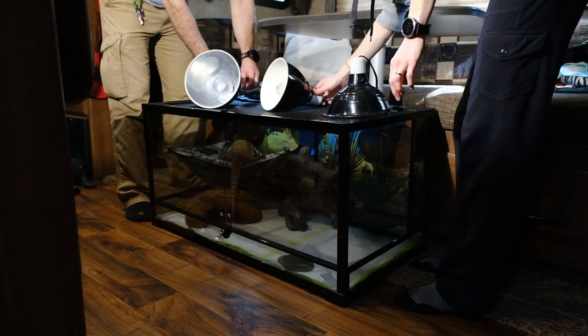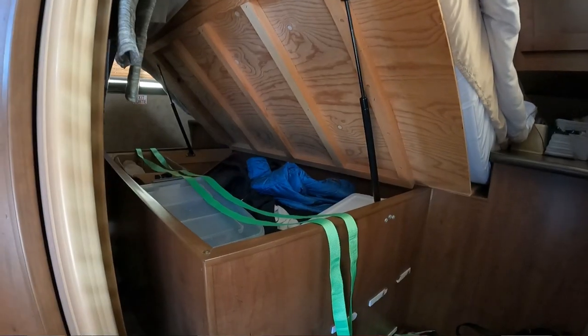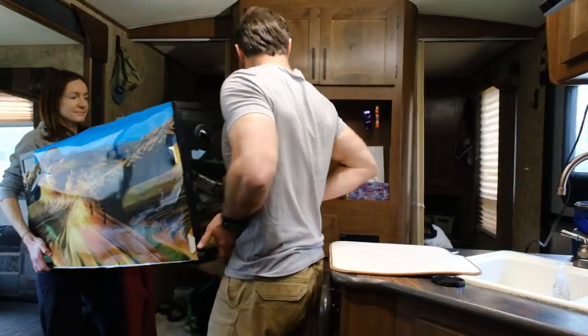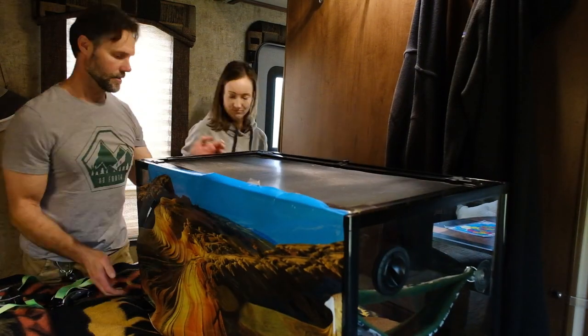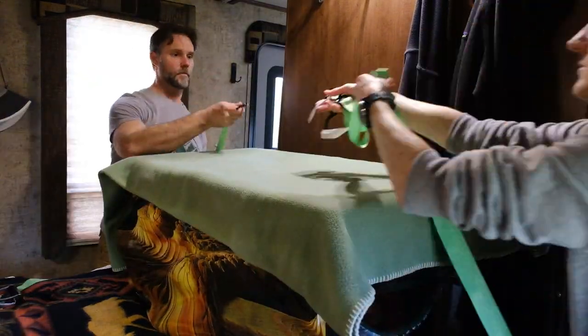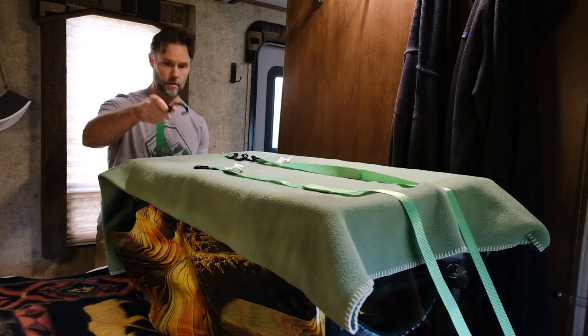On travel days, we've gotten a system down that works really fast. When it's almost time to go, we turn off his heat lamps and let them cool, because the cage is going to go down and reside in the dinette area. I've got two tie-down straps that go underneath the bed, and Rose and I carry the cage around. We set it on the back side of the bed, put a blanket over it, and strap it down in two sections. It's tight, it doesn't go anywhere, and it has traveled twenty-some thousand miles with zero issues.